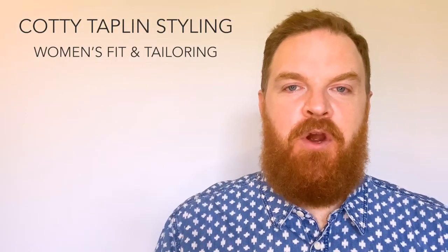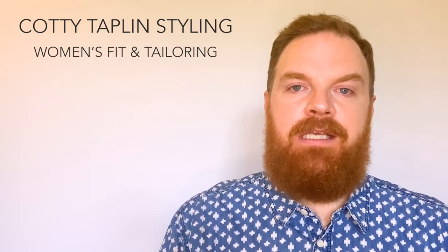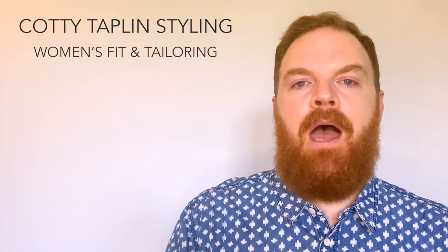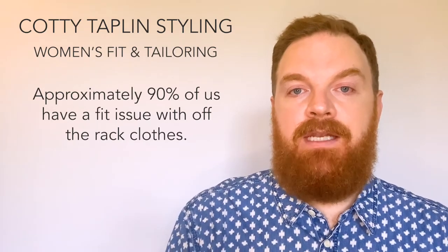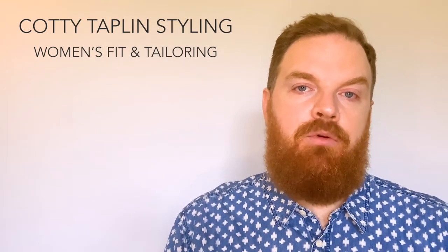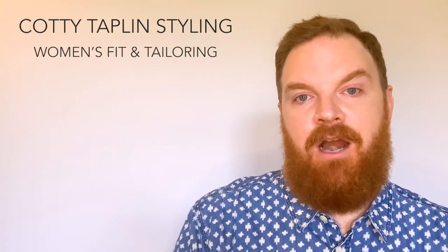Hi everybody, thank you for joining me here at Cottey Taplin Styling for another video. Last week I talked about some basics of fit and tailoring. This week I want to go more in depth and talk to you about how to get a great fitting women's wear wardrobe. There are definitely some tips and tricks on how to get better fitting clothes and I will talk about those in this video, so make sure you stay tuned all the way through to the end. Let's get started.